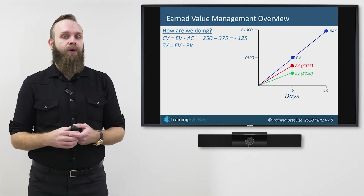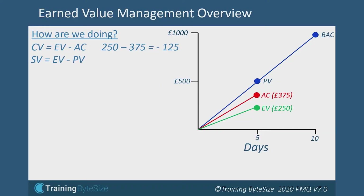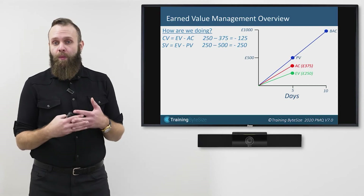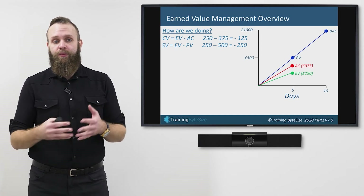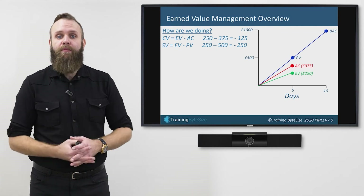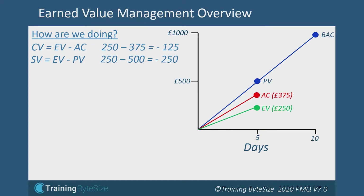We can do something similar for schedule with Schedule Variance, which is Earned Value subtract Planned Value. On our project: £250 subtract £500 equals minus £250. It's a minus number, therefore this tells me things aren't going as expected.